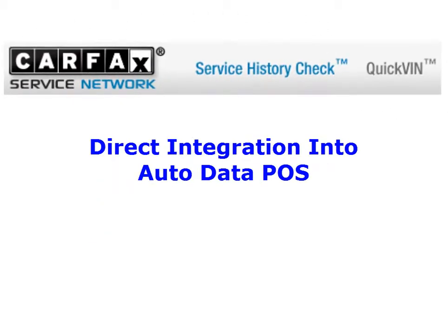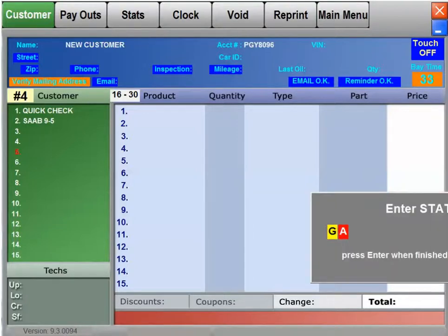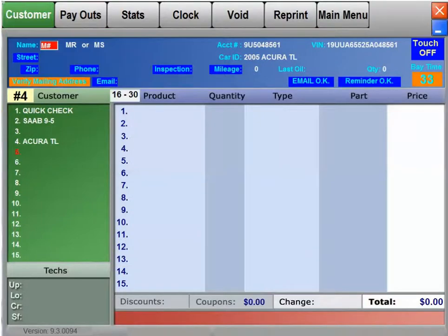Welcome to AutoData's quick demo of the Carfax features we have integrated directly into the point of sale. First, let's check out Carfax's Quick VIN feature. By simply entering the license plate of the vehicle, we get a near instantaneous response from the Carfax servers, returning the VIN associated with that plate.